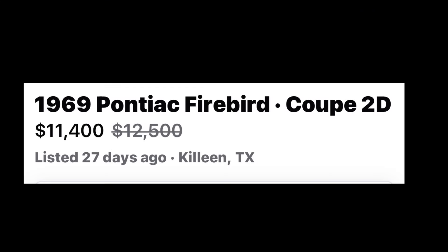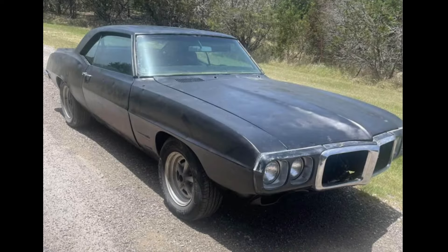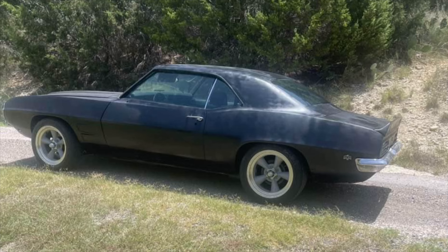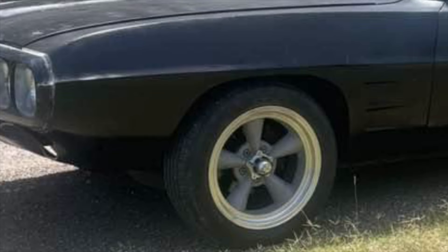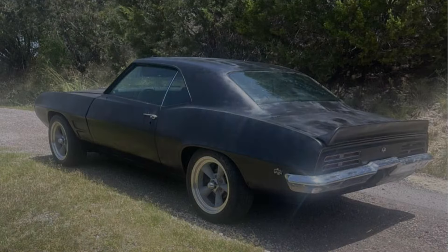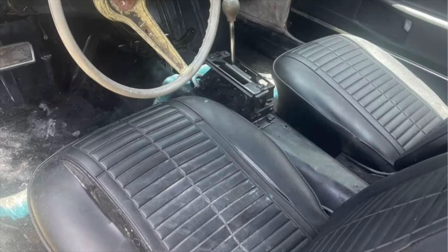Number 1: 1969 Pontiac Firebird Coupe listed in Killeen, Texas, marked down from $12,500 to $11,400. Up for sale is a daily driver project car — a black 1969 Firebird waiting for someone to take it to the next level. It has 60,000 original miles on the body and is powered by a 350 Chevy engine hooked up to an automatic transmission. Mechanically it is very sound and it runs and drives great. It has a very solid body with very little rust and will need only a small ding going over and then a new paint job to make it really stand out and shine. Although the original interior displays decent with average wear and is of driver quality, it will still need restoration.